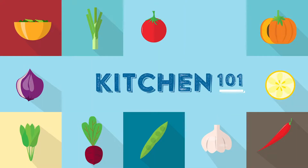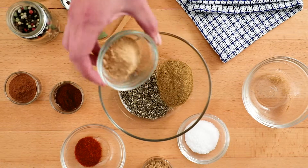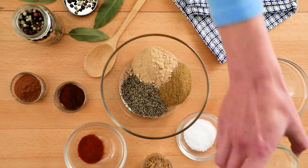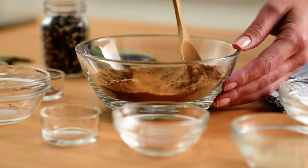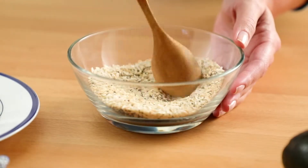Kitchen 101. Mixing together a few spices can take your meals from bland to exciting with minimal effort. Here's what you need to know about using spices in your kitchen.